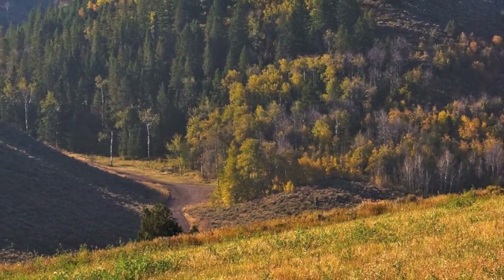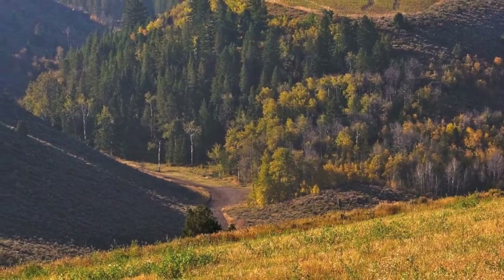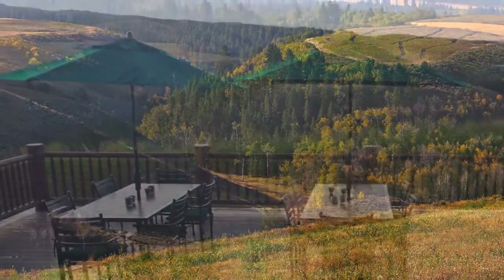For those of you who have never experienced a driven shoot, or to bring back fond memories for those who have, I'd like to share a typical day of driven shooting at Lazy Trooper Creek.